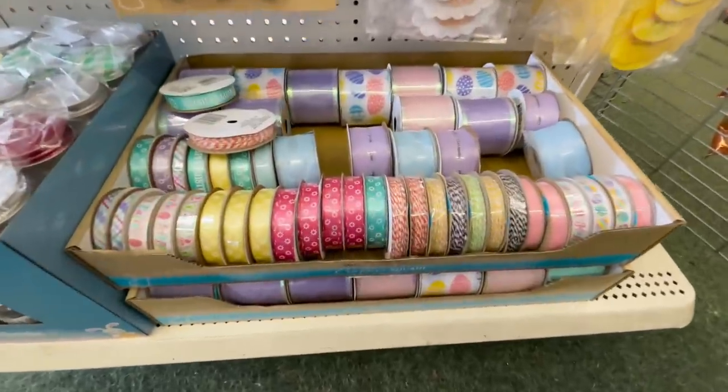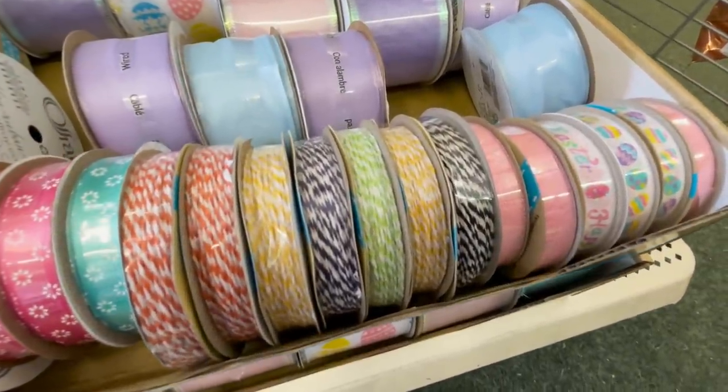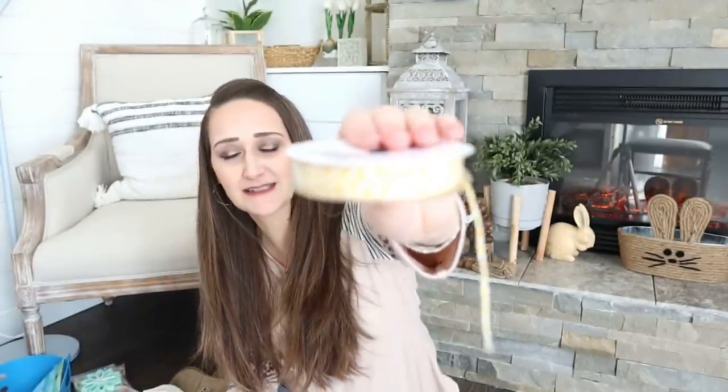Ribbon is another item at Dollar Tree that I always love to stock up on because it's a great deal. You can even find name brand ribbon such as Offray, which is a brand you can find at craft stores and Walmart, so when I see that at Dollar Tree I scoop it up. They have some adorable Easter ribbon right now and even baker's twine mixed in with it. I grabbed yellow — yellow is becoming my new favorite color — and also black and white because those are good all year long, but they had lots of pastel colors too. A great deal, so grab these if you see them.